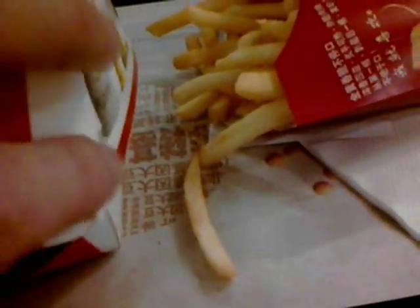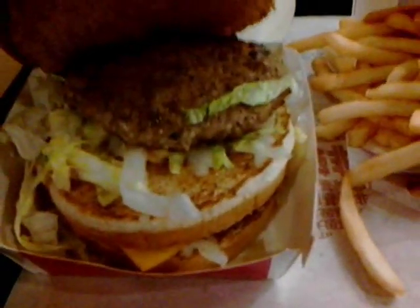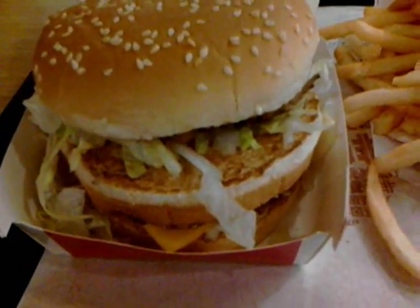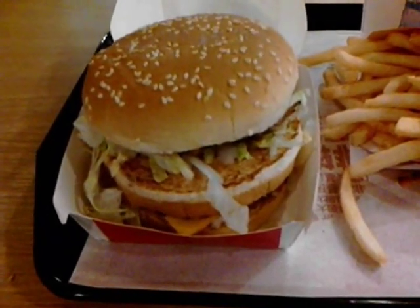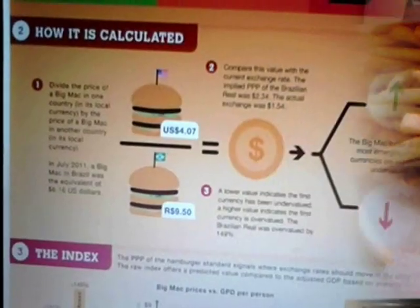The Big Mac is unchanged in every country that it's issued in. The highest cost for the Big Mac in the Big Mac Index has usually been Switzerland, and that's the case again — Switzerland, Sweden, and Denmark are at the top of the list.